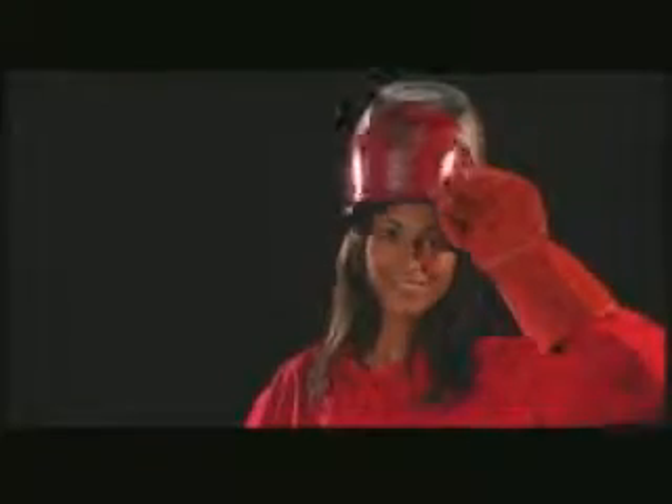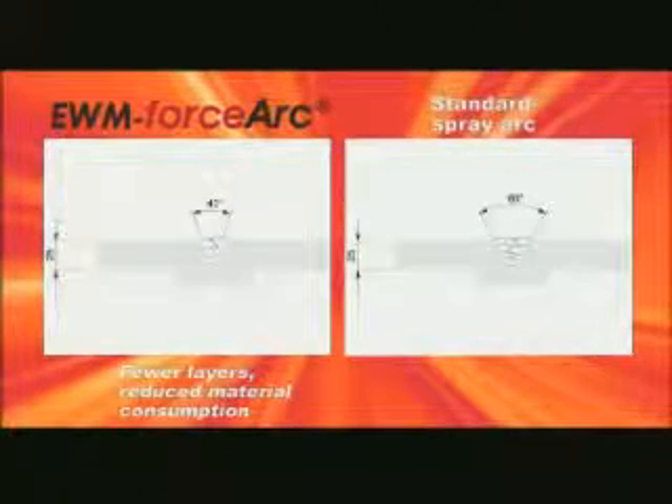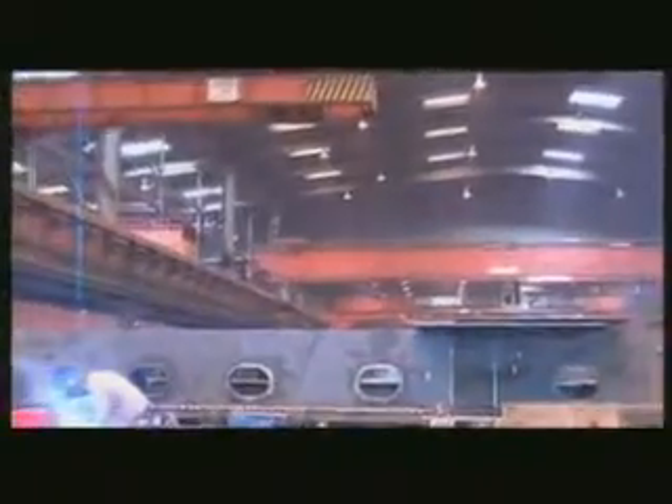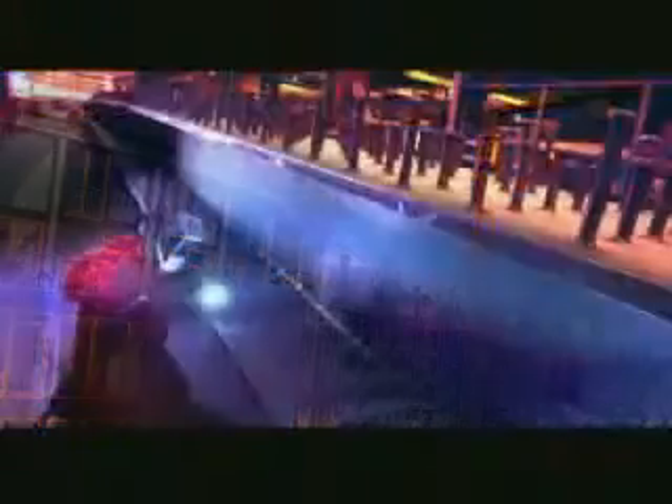With EWM Force Arc technology you can simply weld more cost effectively. EWM Force Arc provides cost savings of up to 50% with a simultaneous increase in productivity. Potential savings from the seam preparation alone: a narrower seam angle means fewer layers, less consumption of materials and energy, and reduced workshop costs — for instance, in machine construction, crane construction, and steel construction work.